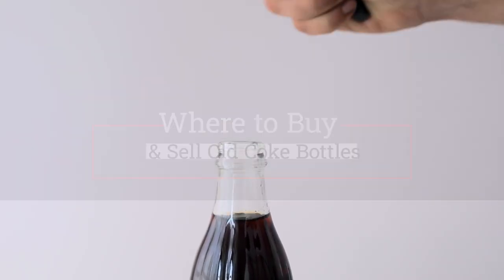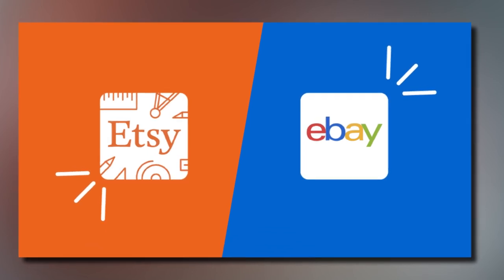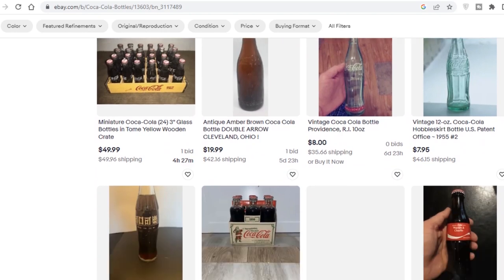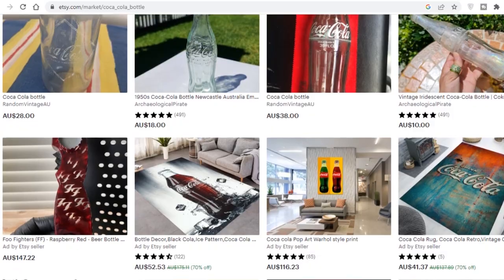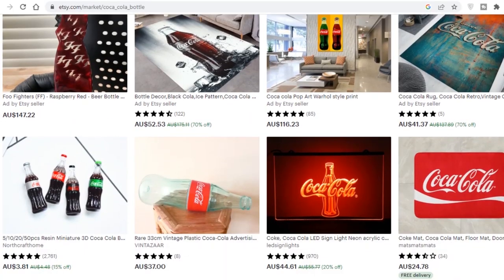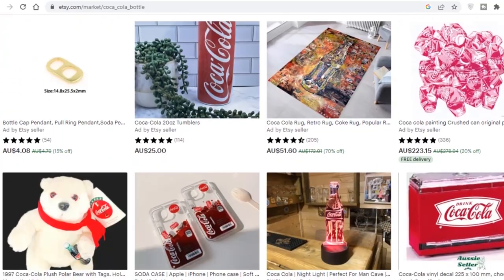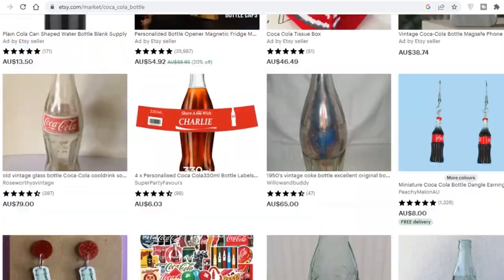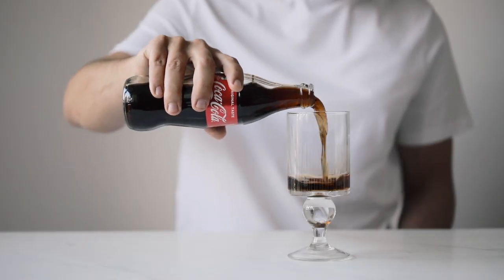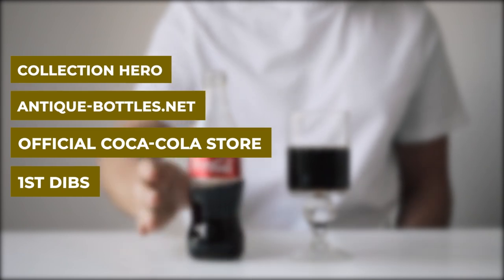eBay and Etsy are often good places to find Coca-Cola bottles for sale. eBay gets the most expensive ones, where collectors look to buy and sell via auction. Etsy tends to have cola bottles that are unvalued — sold for craft purposes rather than collection purposes — but you might stumble onto something valuable if you're lucky. If you really want to get a good price, try reaching out on forums and heading to specific collector websites such as Collection Hero, Antique-Bottles.net, the Official Coca-Cola Store, and First Dibs, which is best for Coca-Cola paraphernalia.